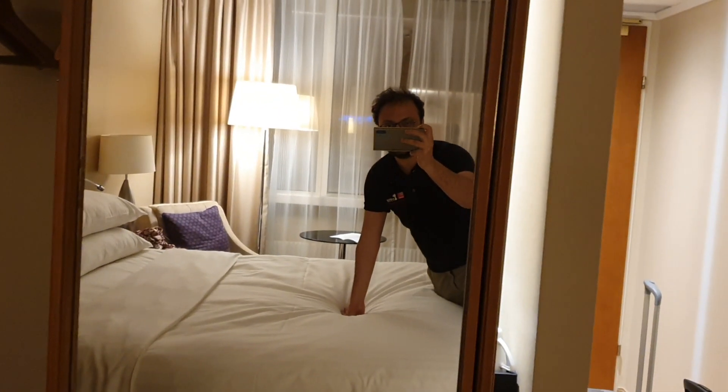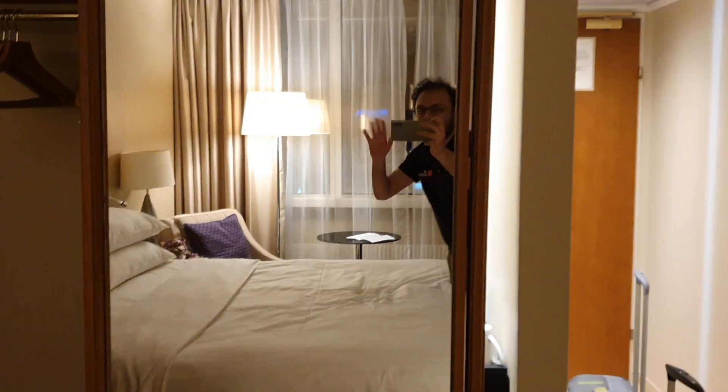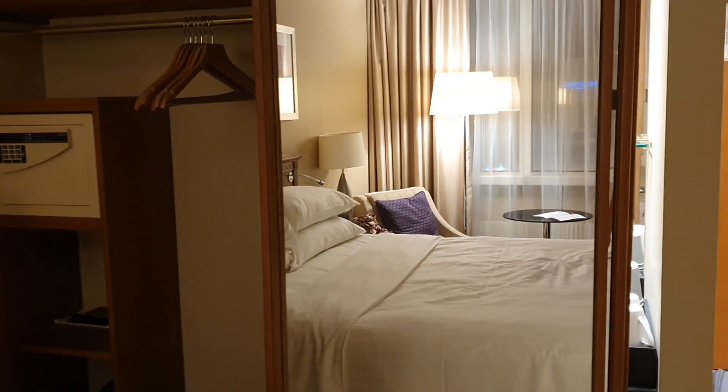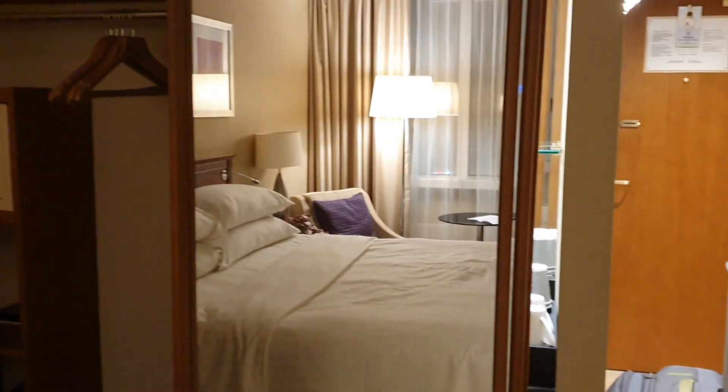That was a small tour of our room. The tournament starts in two days from now. For now, goodbye! And guys, do watch 'Untold' — it's an amazing series on Netflix. We watched it on the plane. Time to say bye bye!